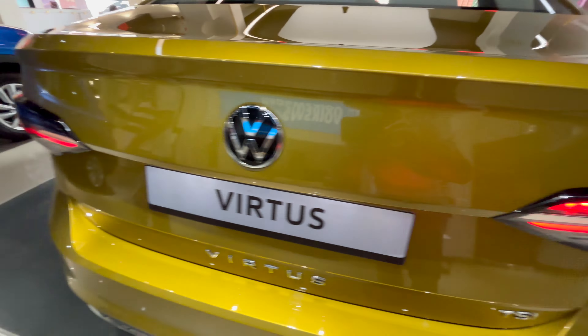I really like this dashboard layout — the screen integrated inside with piano black finish looks very good to me. However, I prefer the Slavia's steering wheel over the Virtus's. The headlight function offers auto, sidelight, and headlight options, plus a headlight leveler. No metal pedals, but they can be installed as an accessory.